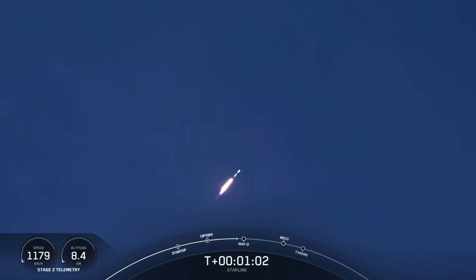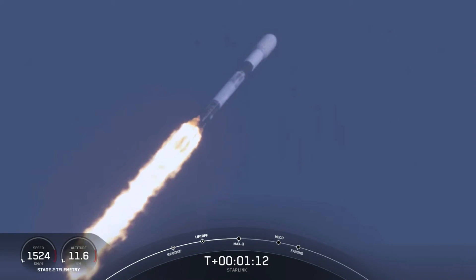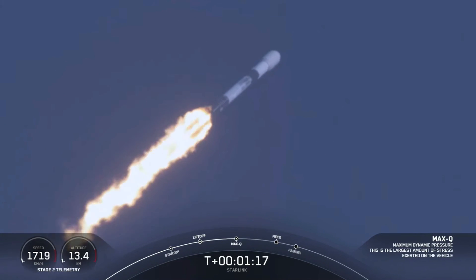This is the largest structural load that the vehicle sees on ascent, so slowing down the vehicle helps us pass through that short period. Max Q. And there's that callout that we've passed through max Q.